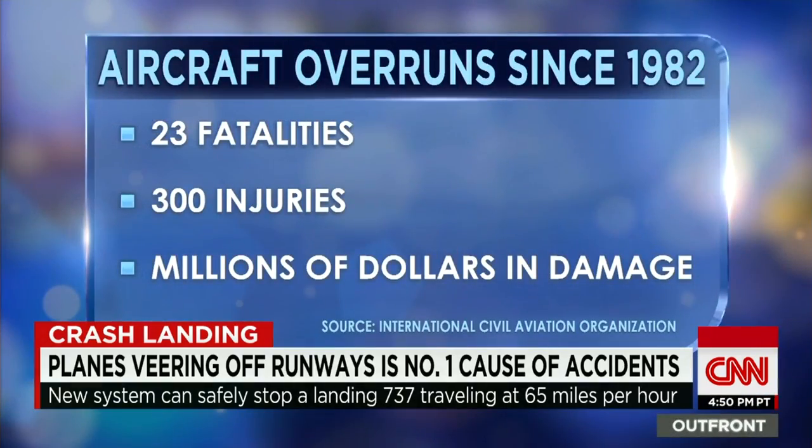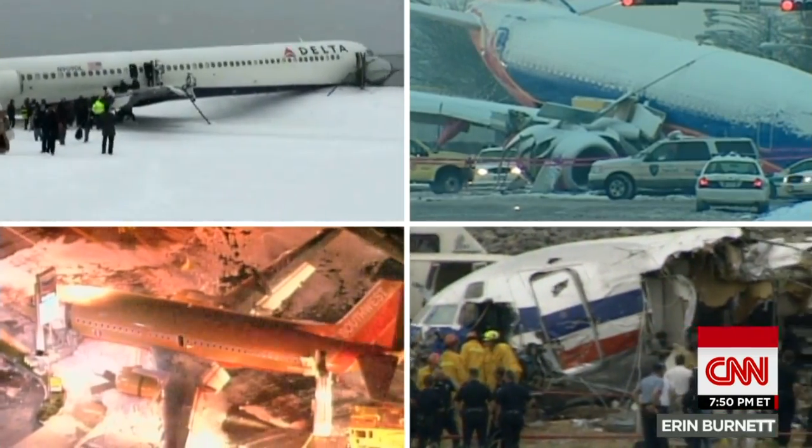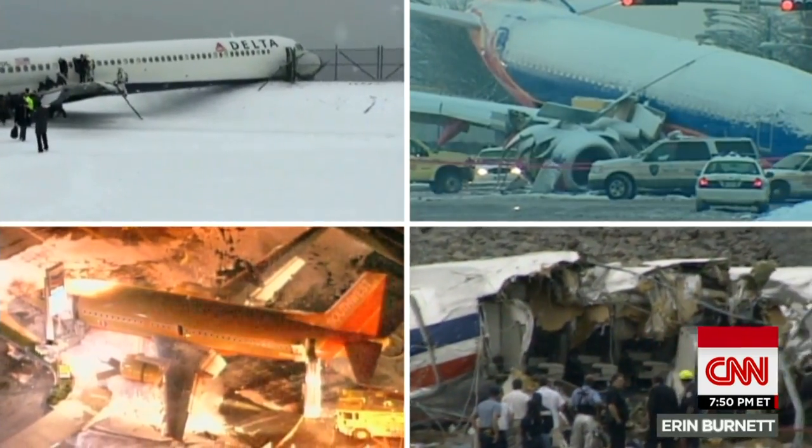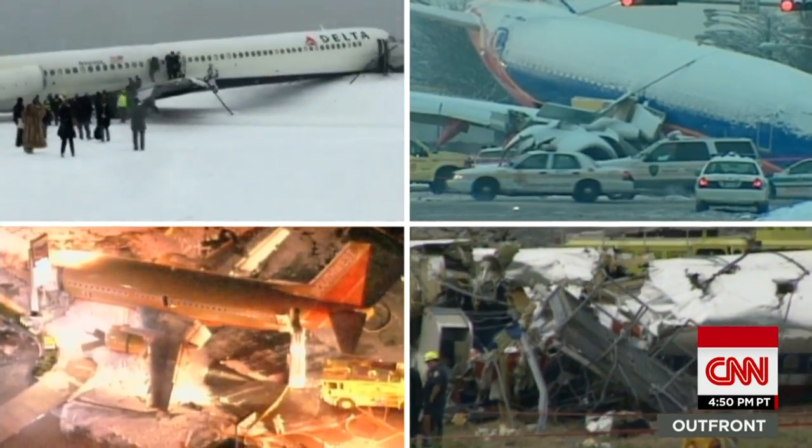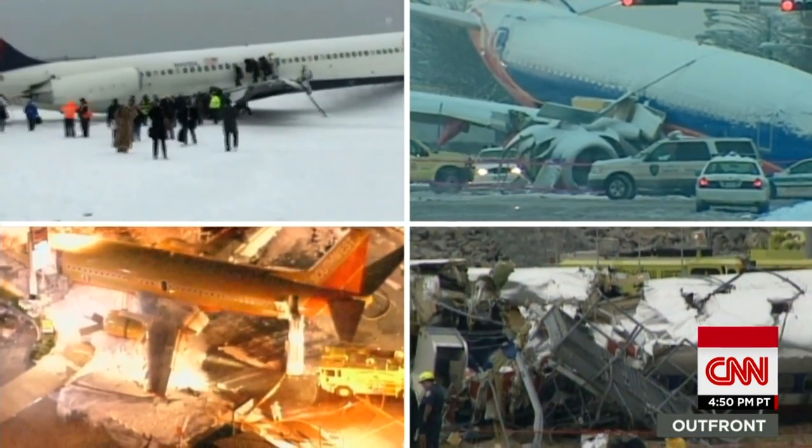Since 1982, there have been 23 fatalities, over 300 injuries, and millions of dollars in damage caused by overshooting runways. Most of these incidents occurred at airports where the runway safety areas beyond the main runway don't extend a full 1,000 feet — the length mandated by the FAA two decades ago.